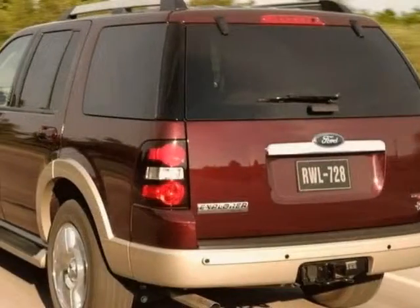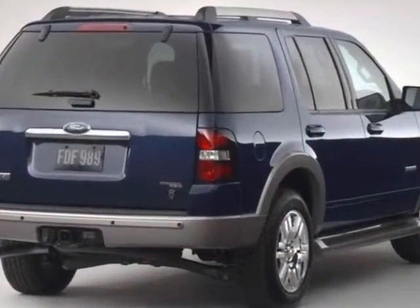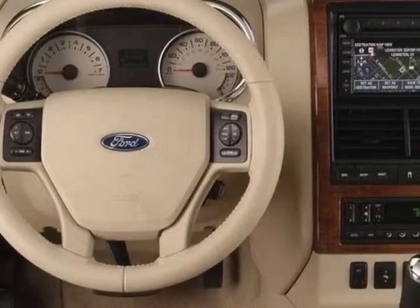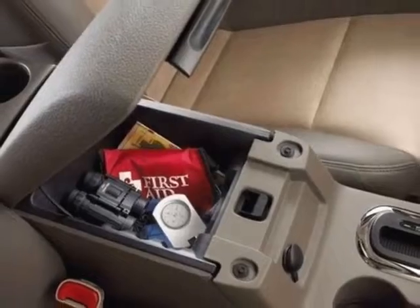This Explorer boasts a 4.0 liter engine and has a 5-speed automatic transmission. Additional options for this vehicle include powered driver's seat, AM FM stereo, tinted windows, and keyless entry.